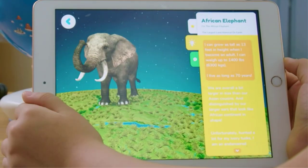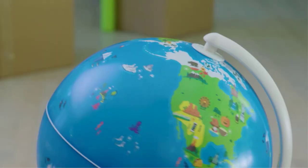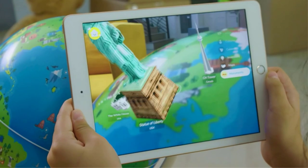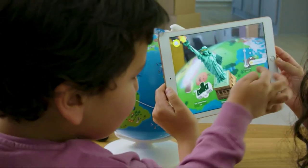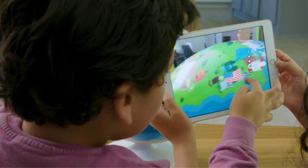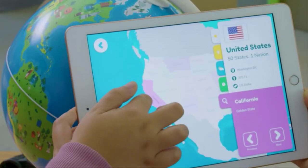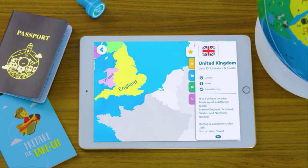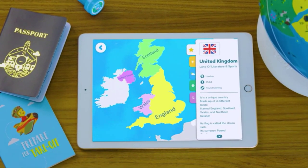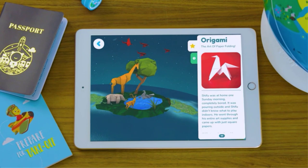Connect your device with the Orboot Earth app and let your children explore more than 400 highlights and 1,000 world facts covering animals, cultures, monuments, inventions, maps, and cuisines of the world in different modes such as storytelling, music, voice interactions, and quizzes. The STEM toy is designed to awaken children's curiosity and improve their geographical knowledge.